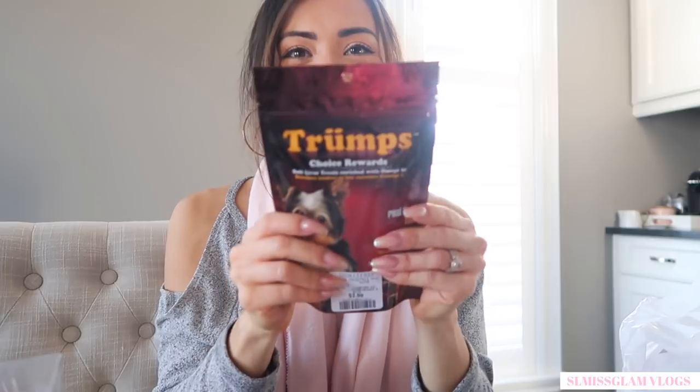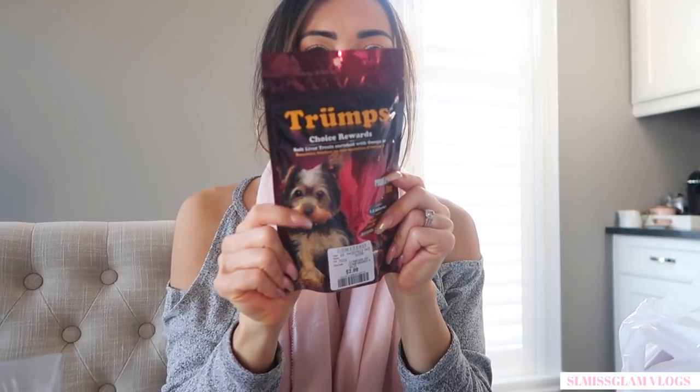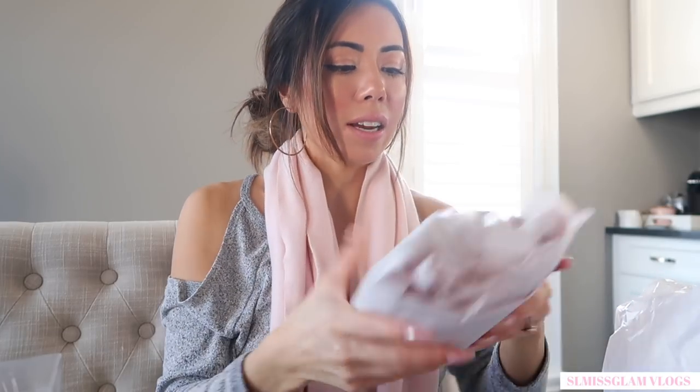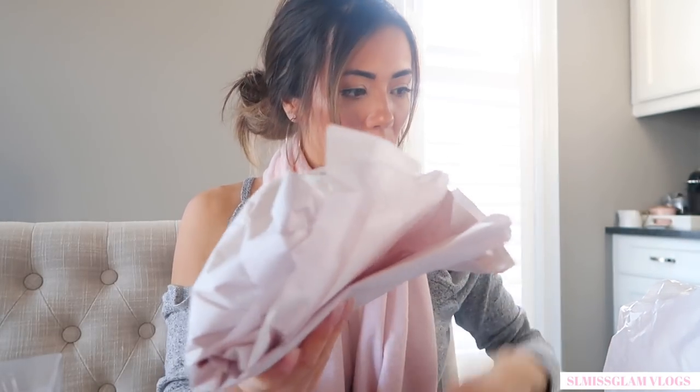Of course I got Maxi his treats — I always get him treats from Home Sense because they're on sale or just cheaper than going to the dog store.